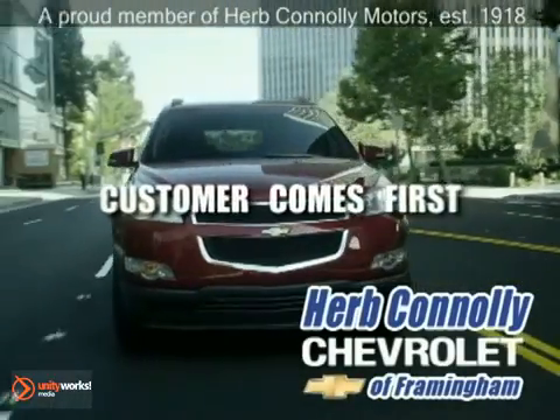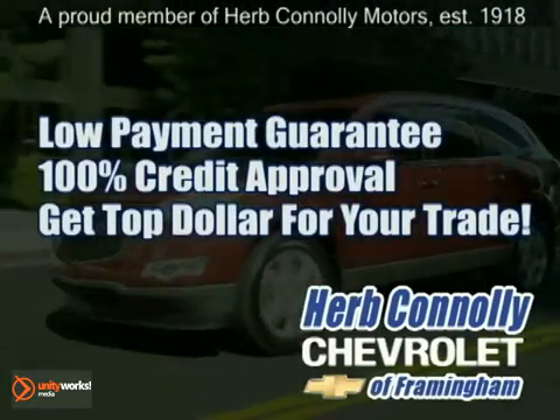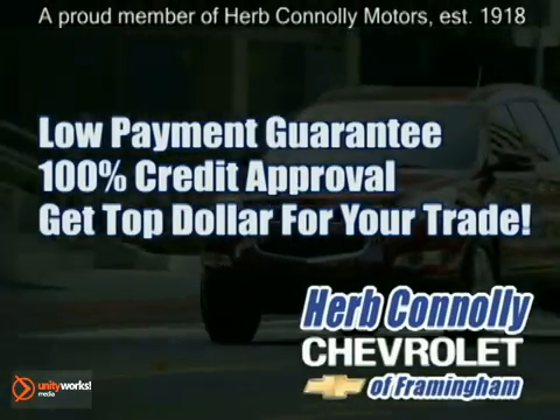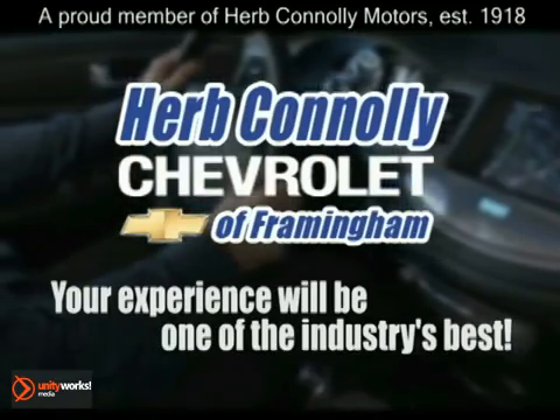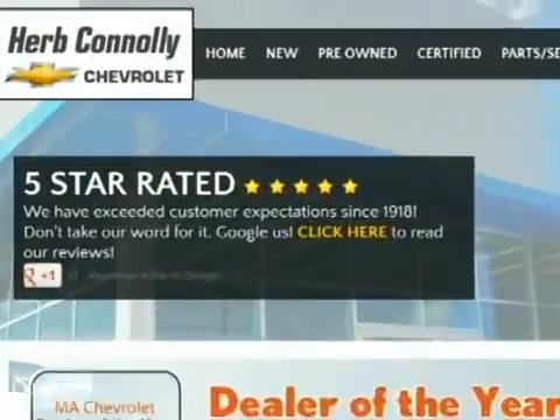At Herb Connolly Chevrolet, the customer always comes first. Take advantage of our low payment guarantee and 100% credit approval today. We're paying top dollar for your trade too. So whether you visit a Herb Connolly store for sales, service, or parts, your experience will be one of the industry's best. We're five-star rated — just Google us.